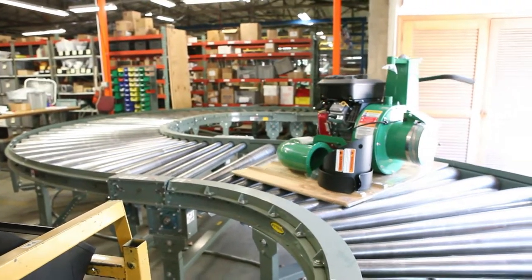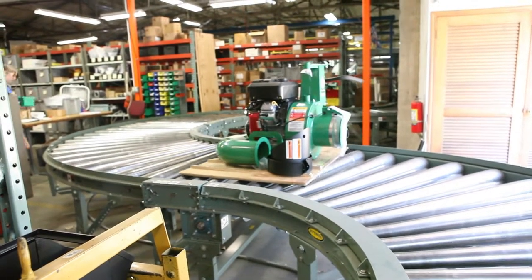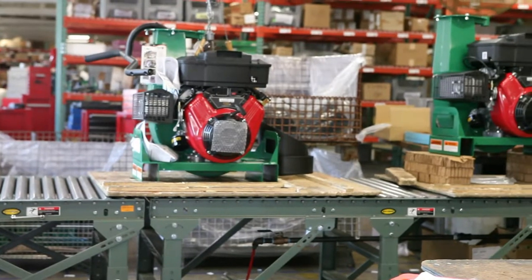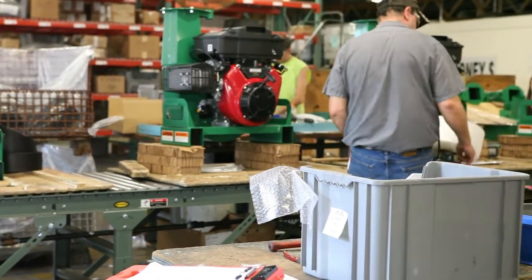Our core competency is manufacturing and we did not want to become a material handler. We are good at manufacturing equipment, assembling product, powder coating, welding, and so on. There's no value add in moving material around your facility — we are not in business to move material. That's why we came to Siggins, to design a piece of conveying equipment that would move material for us so we could focus on our core competencies.